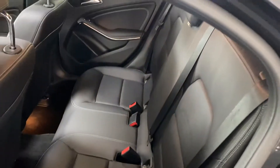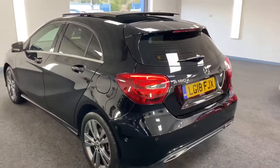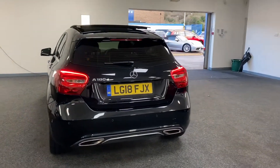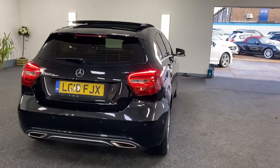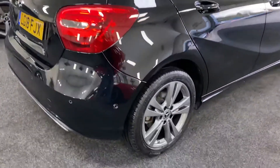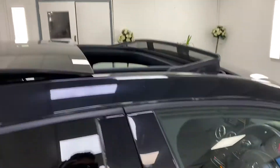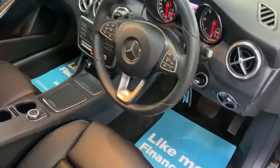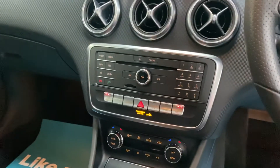As you'd expect, it's very, very clean for a three-year-old, low mileage example. It has reverse sensors and heated seats, which are another optional extra.